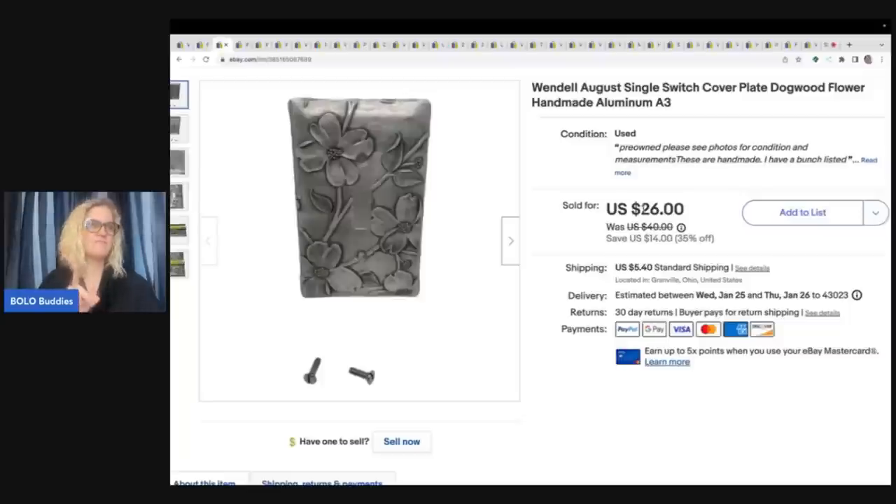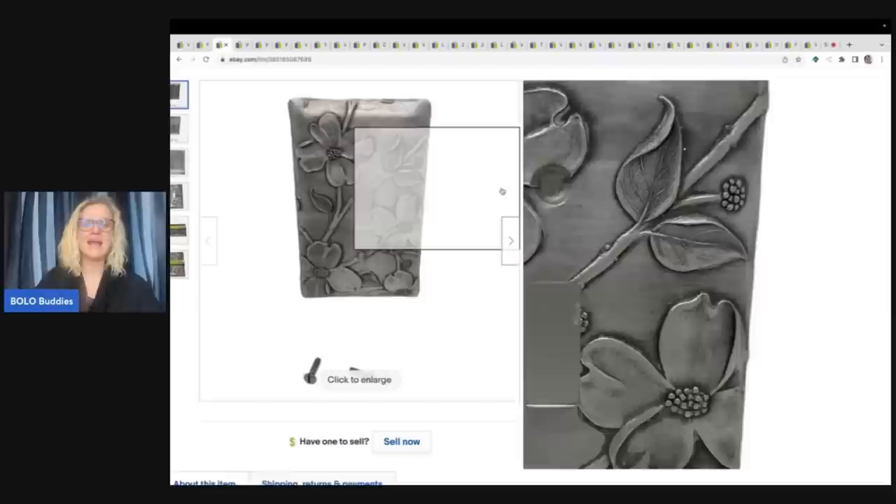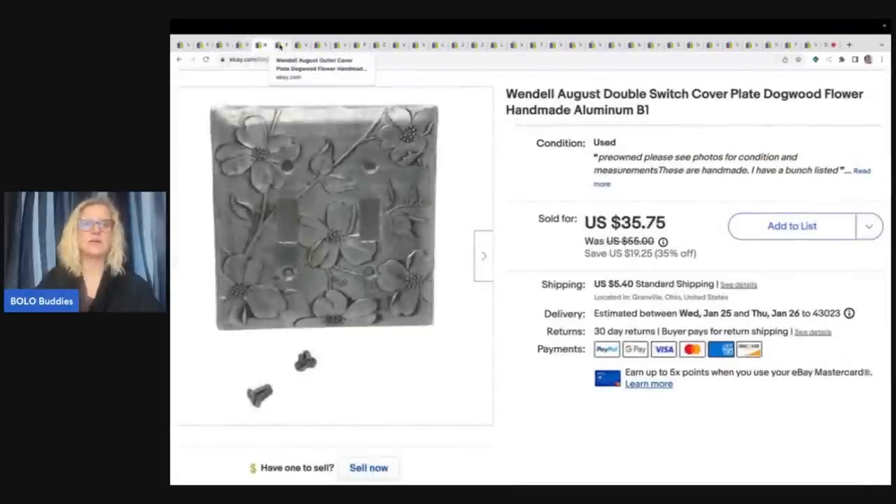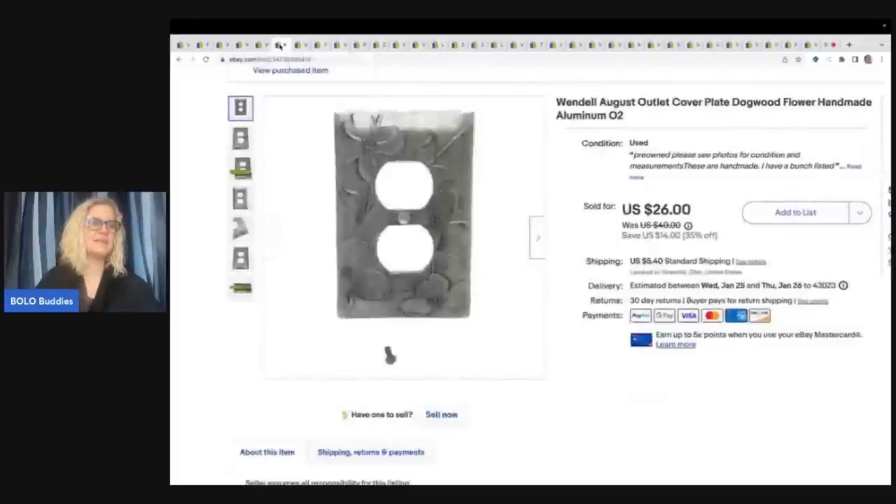The same person bought four of these and they were all in for $98 plus shipping. So they got this one, this one, this one, and this one for $98. They were all in for $115.30, and my cost of goods was $4 from a garage sale.